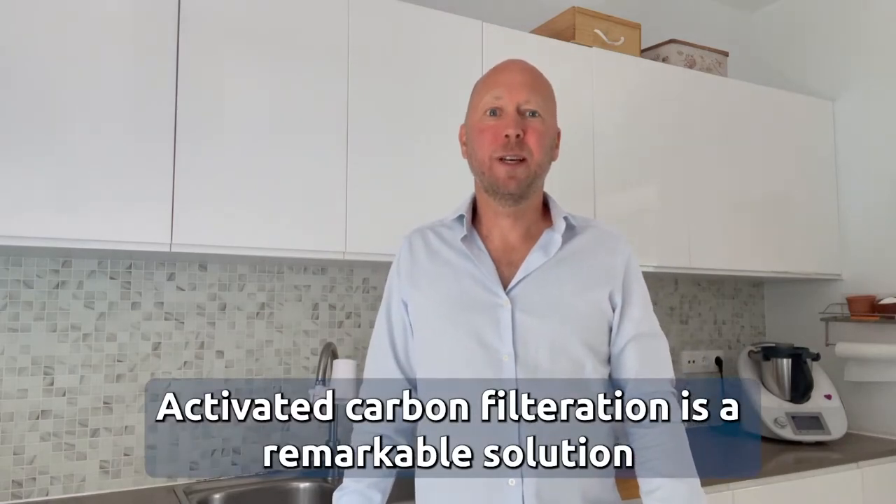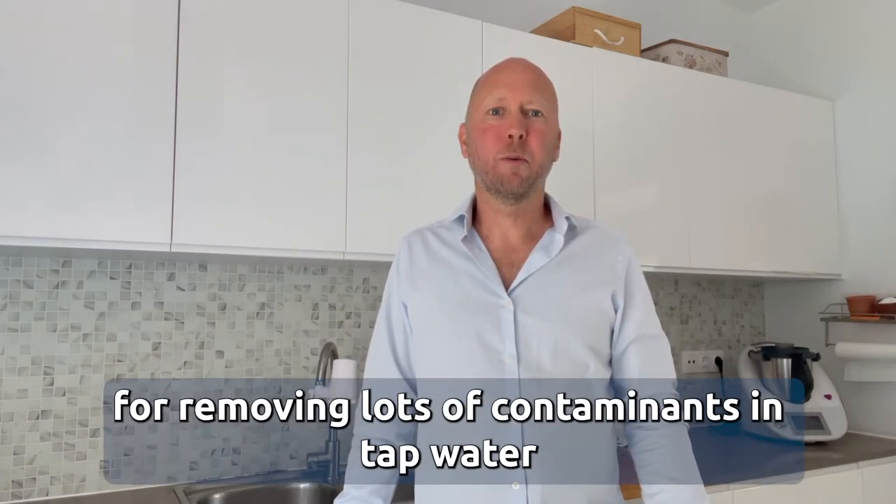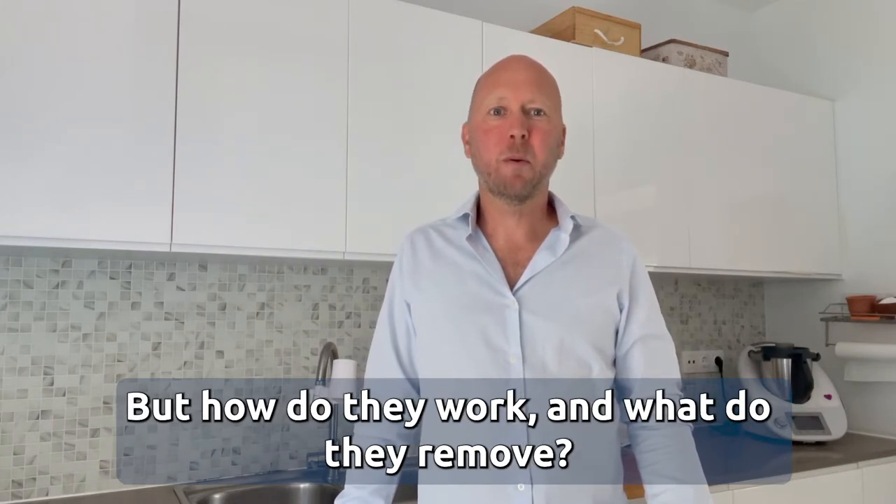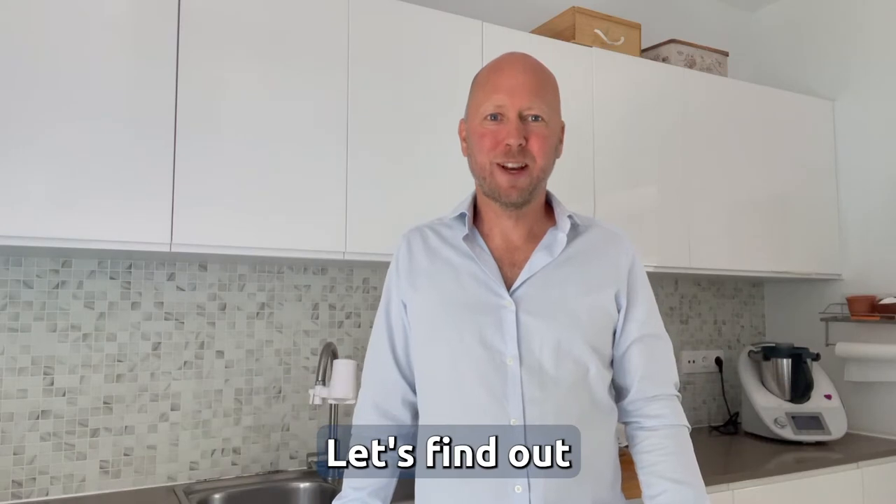Activated carbon filtration is a remarkable solution for removing lots of contaminants in tap water. But how do they work? And what do they remove? Let's find out!